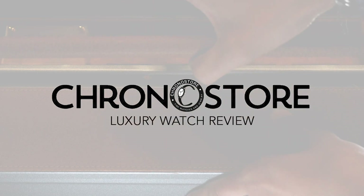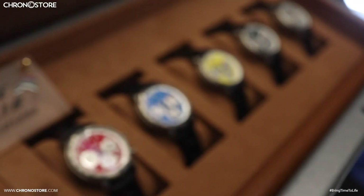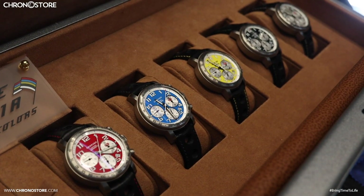Hey Chronostorians! Welcome to another Chronostor luxury watch review. My name is Christian Taylor and today I'm here to share with you some Chopard Mil Miglia models.